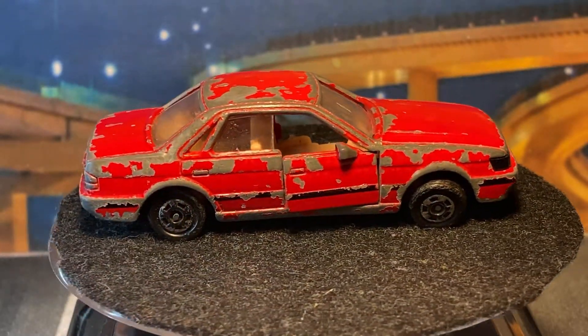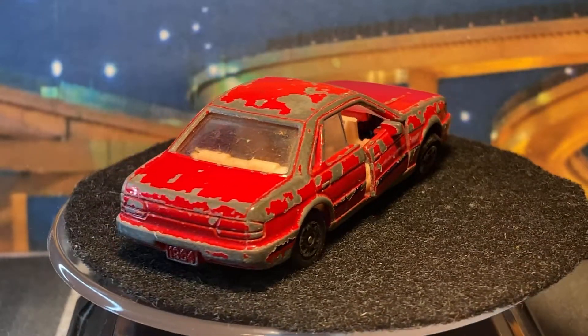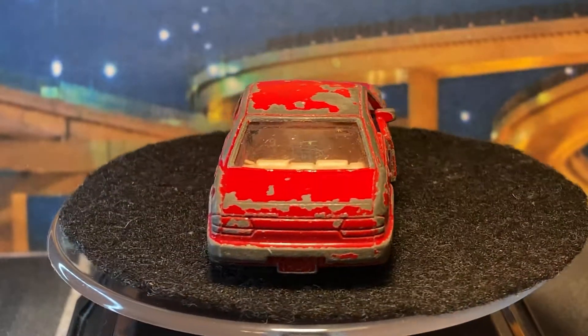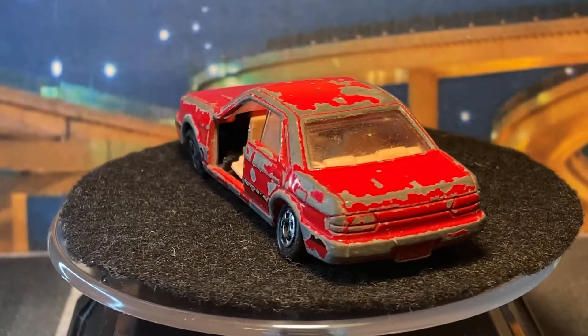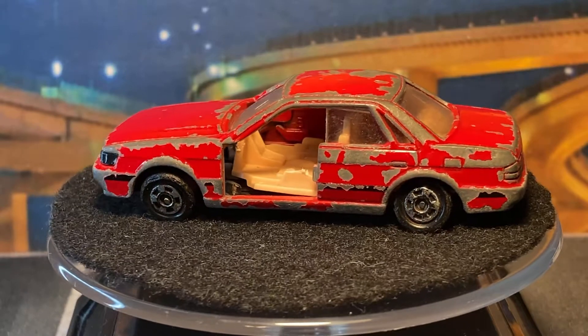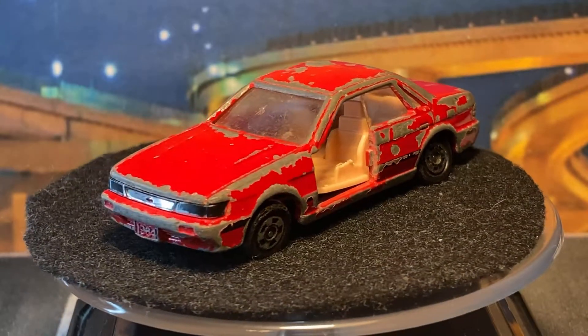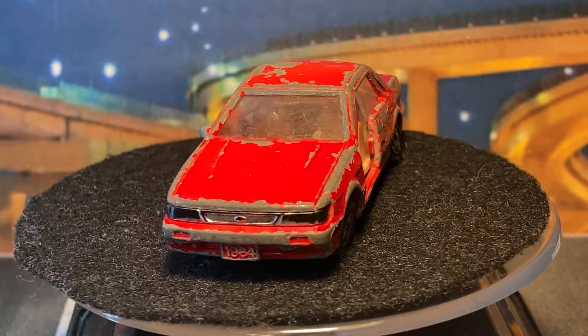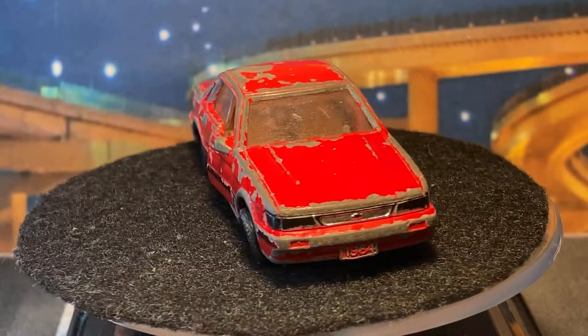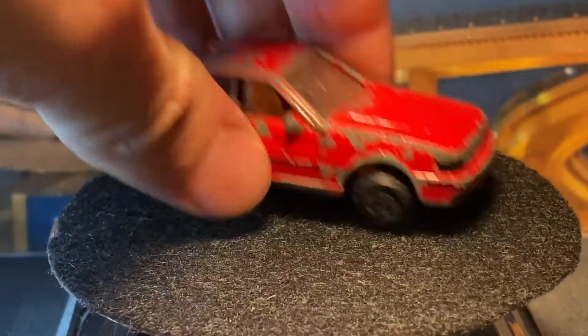So this one I guess will be a junkyard model. I don't really know if I can replace the doors — nobody really makes spare parts for Tomica. Hey, if you got a 3D printer, I assume there's a big business for replica Tomica parts because I need doors. They designed them so well so that the doors don't fall off, and then guess what happens — they fall off.